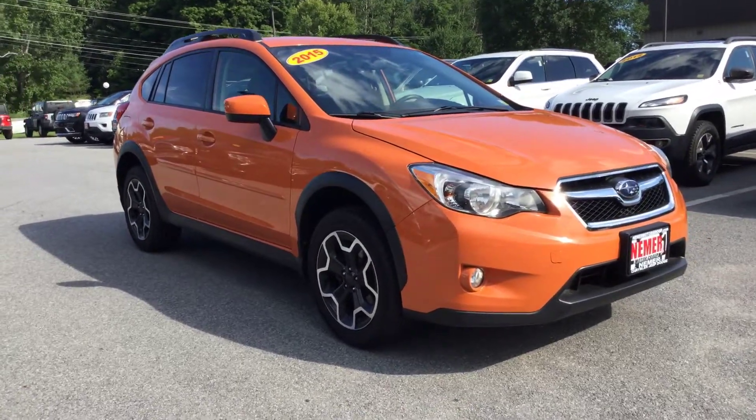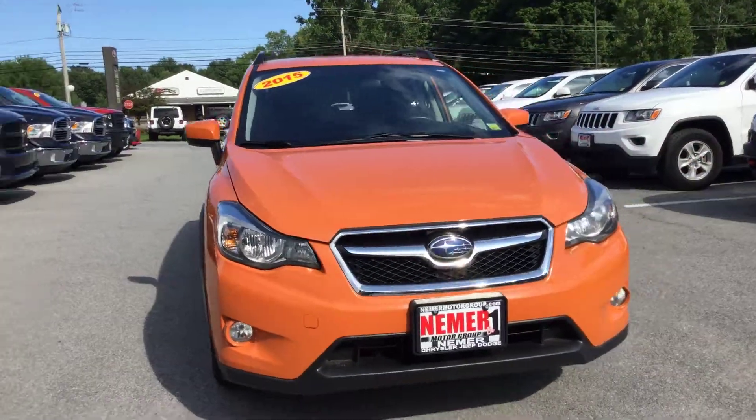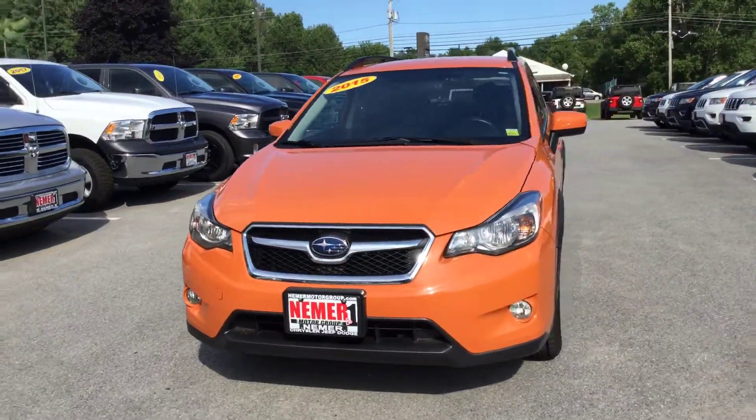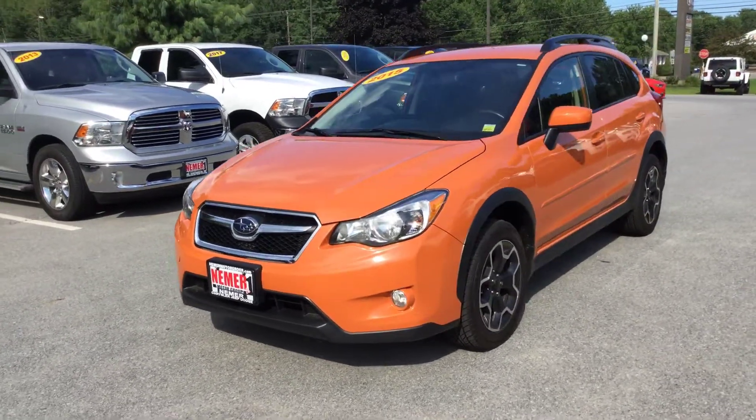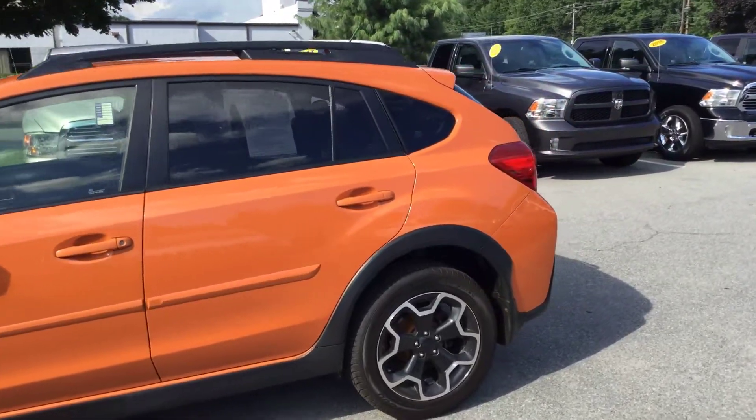Hey, it's Mike at Nemer Chrysler Jeep Dodge Ram of Saratoga, showing you a recent trade-in. This is a 2015 Subaru Crosstrek — an all-wheel drive five-door wagon in an awesome color: tangerine orange. It will definitely stick out from the crowd.